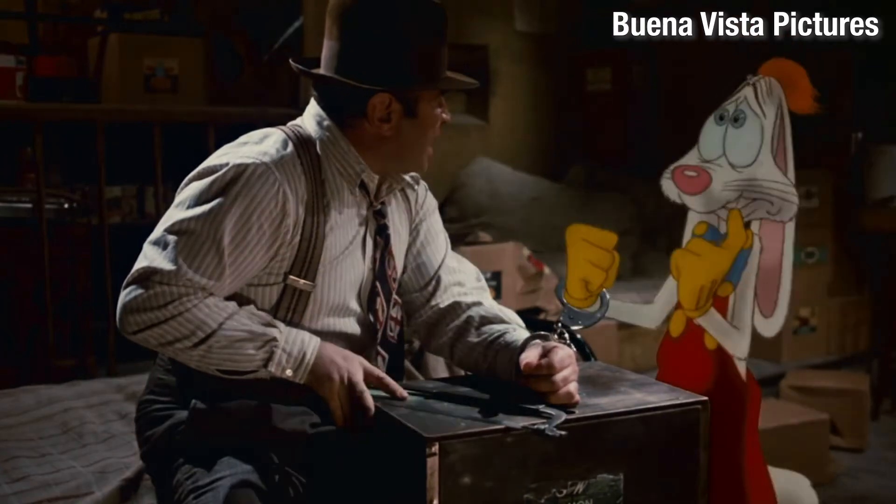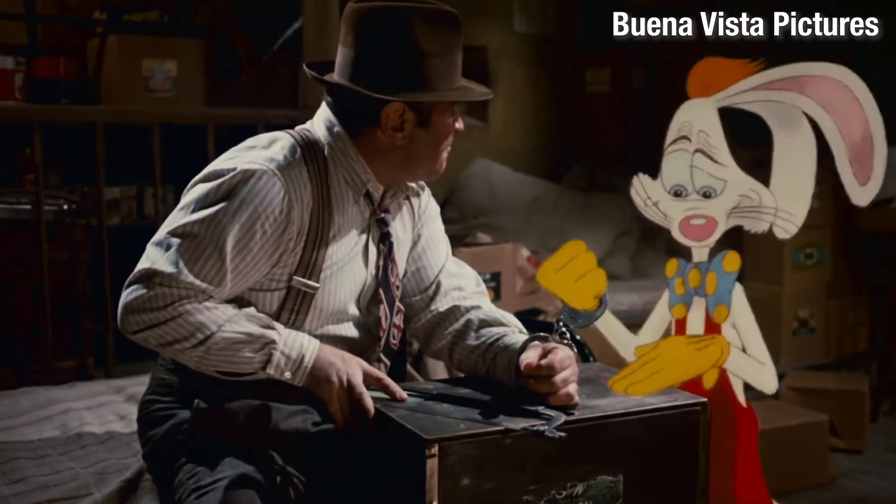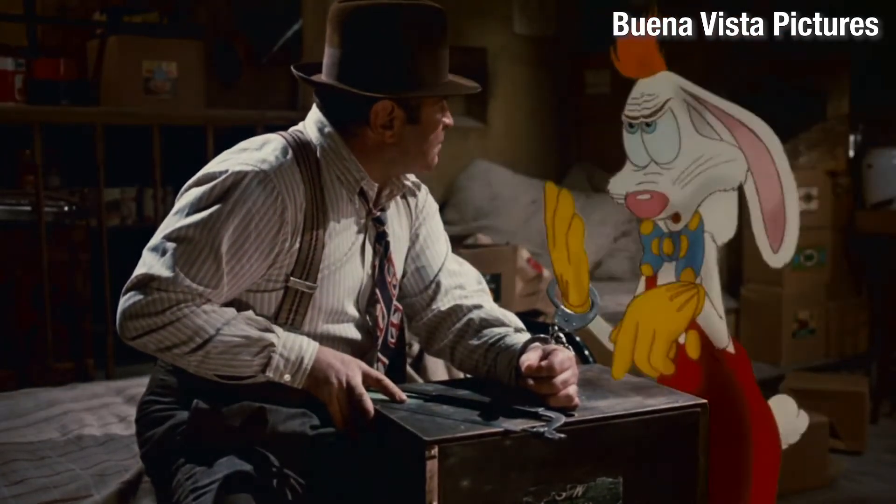Do you mean to tell me that you could have taken your hand out of that cuff at any time? Not at any time — only when it was funny.